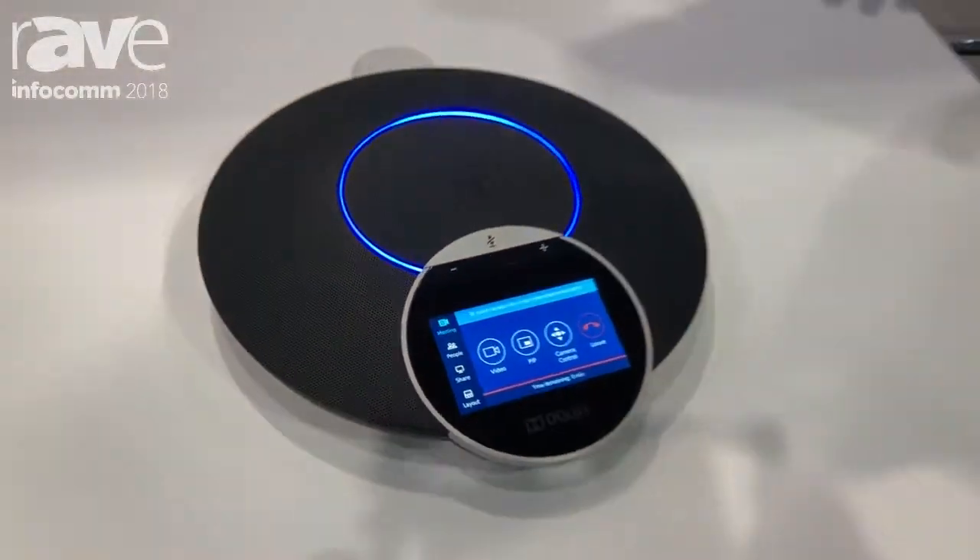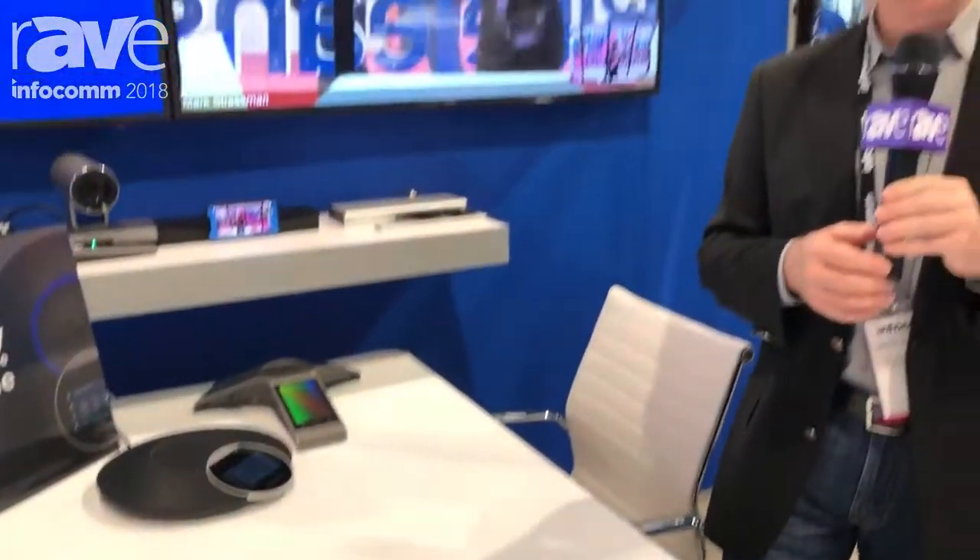So if you want to check out more, this is the BlueJeans room with a Dolby conference phone — you can check out more at www.bluejeans.com.